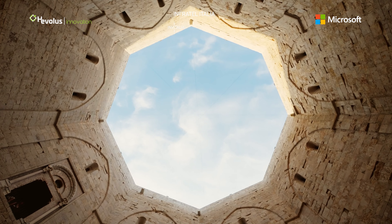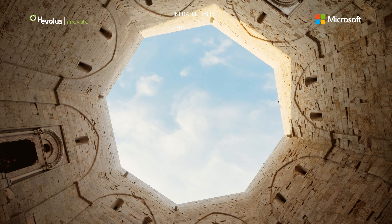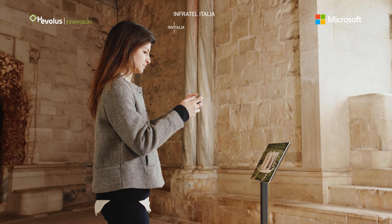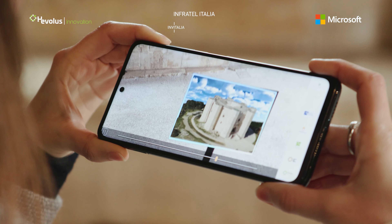Castel del Monte, UNESCO site since 1996, and an extraordinary masterpiece of medieval architecture.